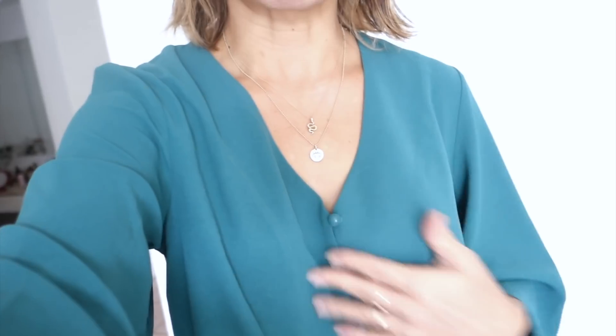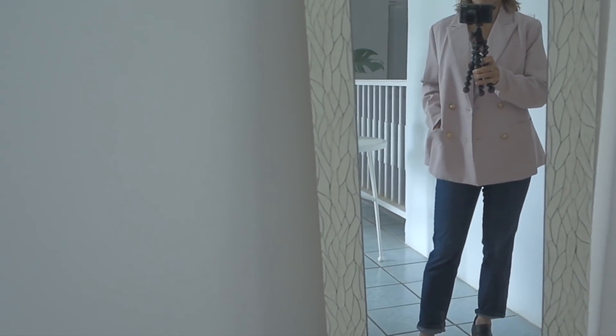I really love the buttons too, and the color is perfect for transitioning into winter. I love all kinds of greens — I don't normally wear this shade of green, but I really like it.